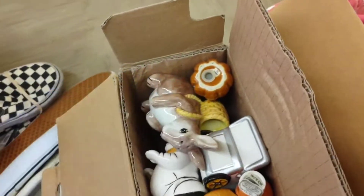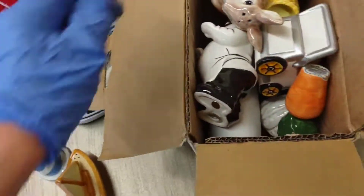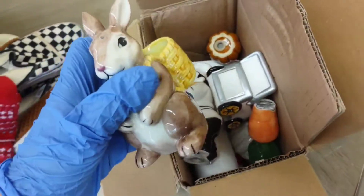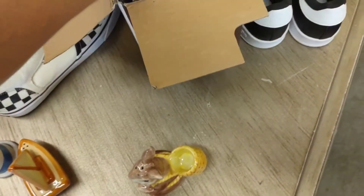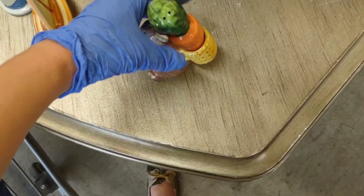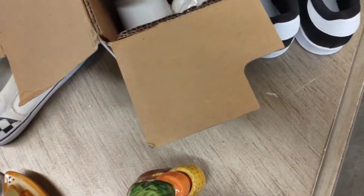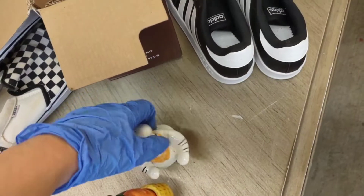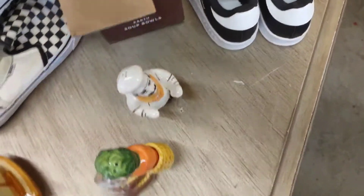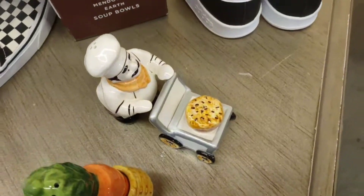This one is a lighthouse and it comes with a little sailboat — I think that's a set. And I thought this bunny rabbit was so cute. They are newer, but it's breakables and breakables are 69 cents a pound, so they won't cost me much. And then you've got a little chef guy and it looks like he's got a little cart — that goes together as a salt and pepper shaker set.